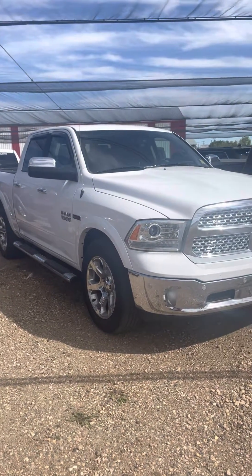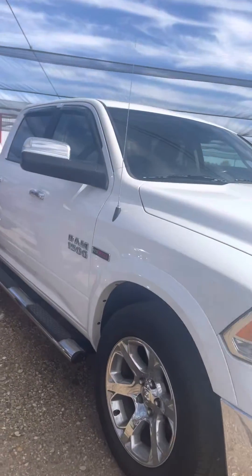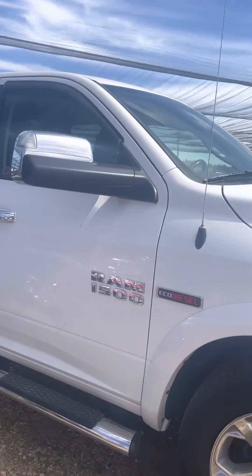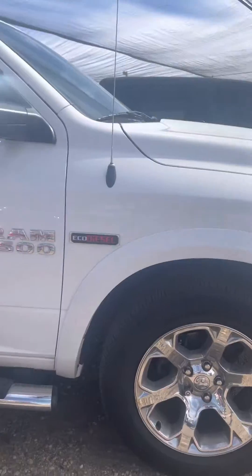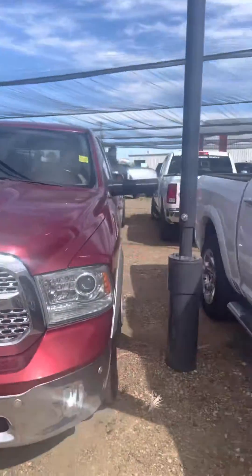Hi Samantha, it's Andrea here from Stetler Dodge. I just wanted to show you this 2015 white Ram EcoDiesel. I would actually say that this one is in better shape than the other one.